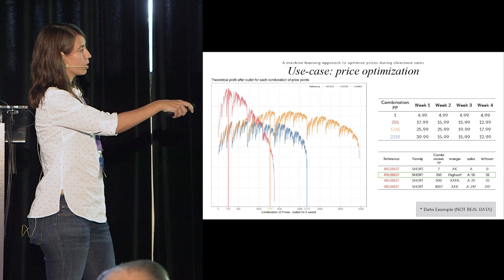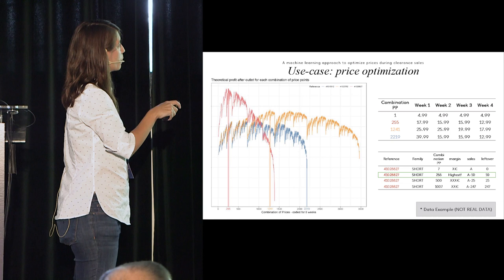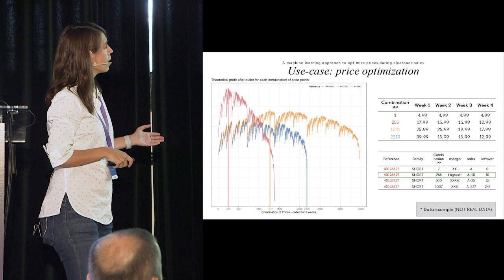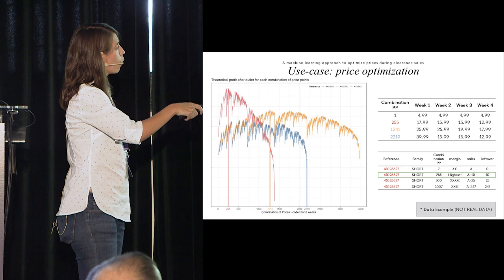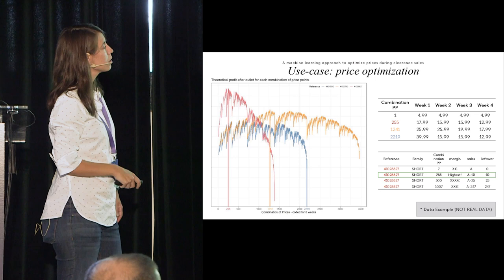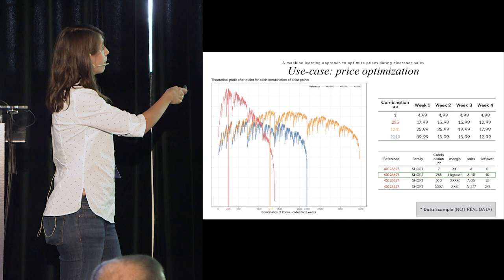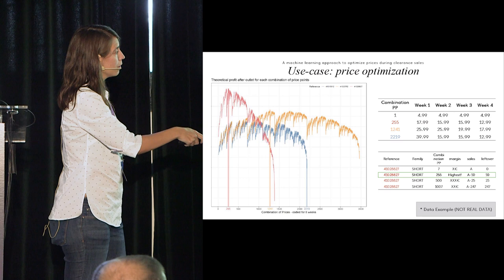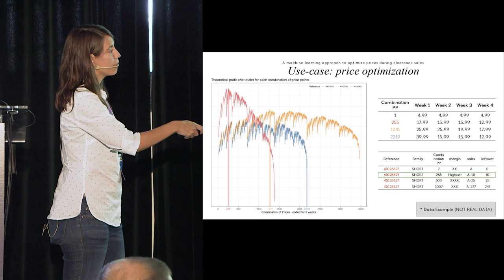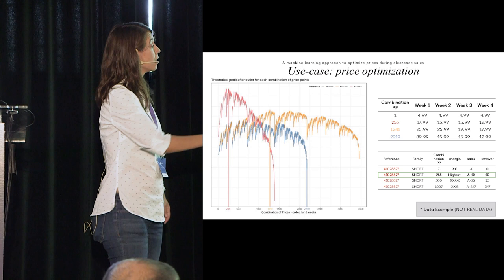This is the same table — eight weeks, cut to four for illustration. It shows the theoretical margin for each combination of price points for each model. The red curve is one item, the yellow another, and the blue a third item — three different items, all sharing the same table of price combinations. We used the machine learning algorithm built previously to predict sales based on those prices.